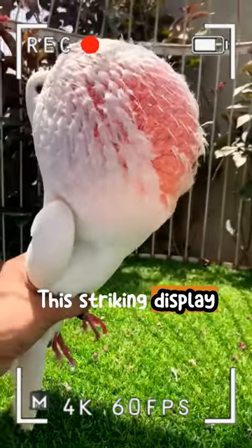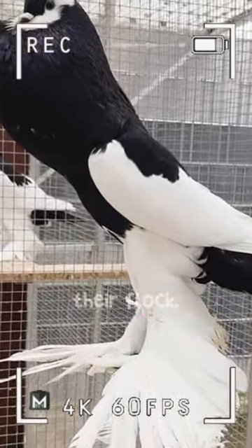This striking display is believed to be a means of attracting mates or establishing dominance within their flock.